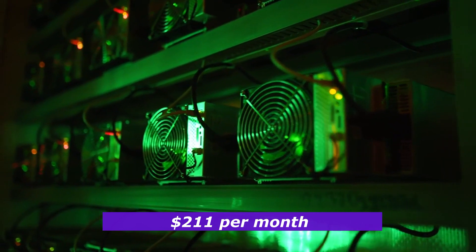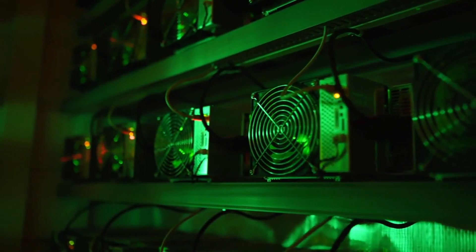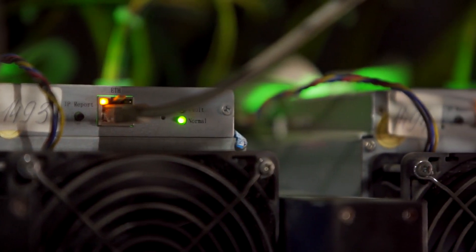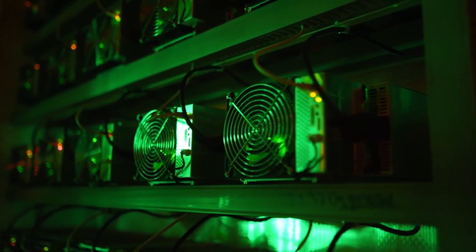This miner offers a lower-cost entry into the Radiant mining world, and for those who are mining smaller, niche coins, it's a great option. It's especially good for home miners who don't want to deal with the noise and power consumption of larger ASICs.